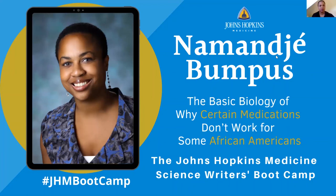First up is Nemanje Bumpas, Associate Dean for Basic Research and newly named Director of the Pharmacology Department here in the School of Medicine. Nemanje will talk about the basic biology that makes certain medicines less effective in African Americans.